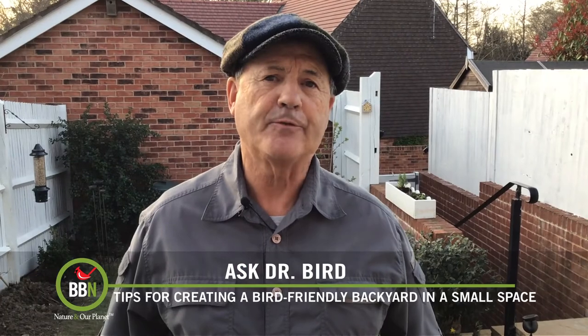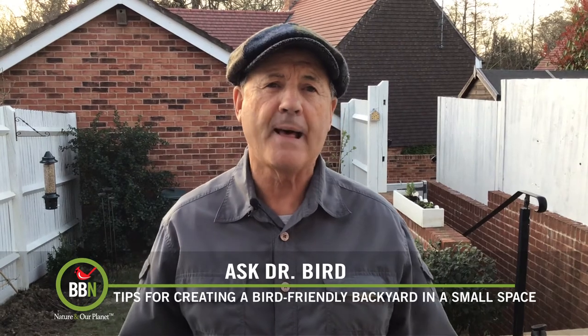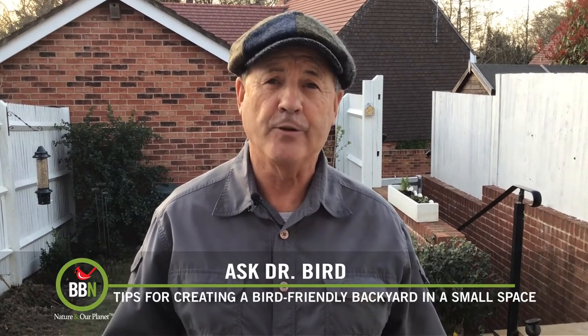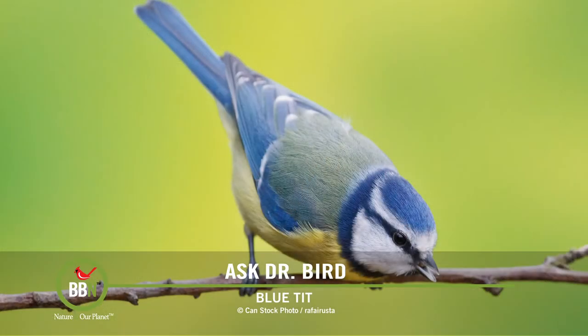Sometimes plants aren't enough to attract the amazing array of feathered chanteurs that England has to offer, and that's where feeders, bird baths, and bird houses come in. You currently have two squirrel buster feeders — one that can offer a variety of larger seeds, and a peanut feeder, my favorite. I'd recommend that you acquire two more Brome bird feeders: one that dispenses niger seed and another that holds suet cakes. That should cover you for just about any kind of backyard songbird frequenting an English neighborhood like yours.